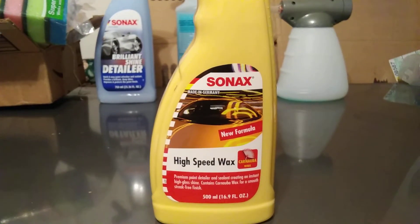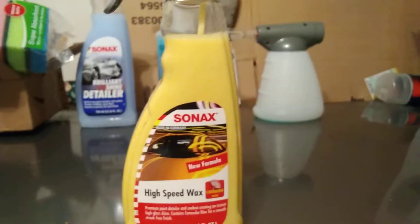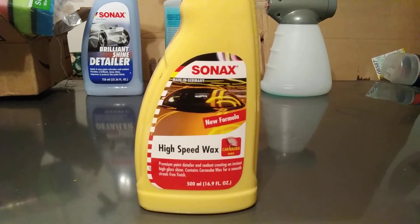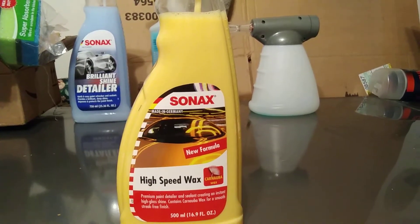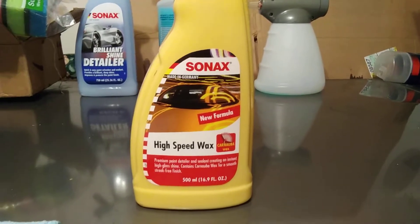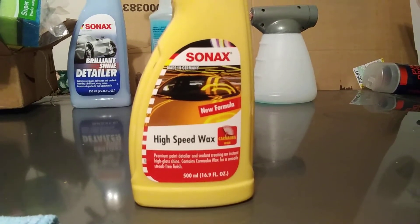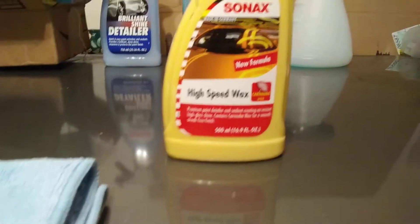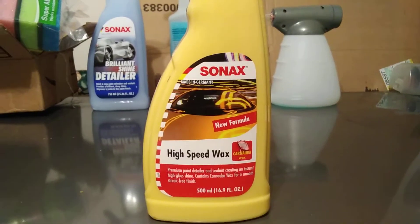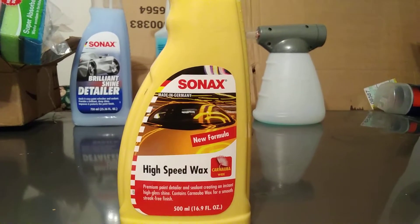What's up guys, I'm back again with another video. This time I ordered this Sonax made in Germany, new formulation high-speed wax — carnauba wax. This is a premium paint detailer and sealant creating instant high-gloss shine. Contains carnauba wax for a smooth, swirl-free finish. On Amazon this will run you about $12. I just want to try it out.